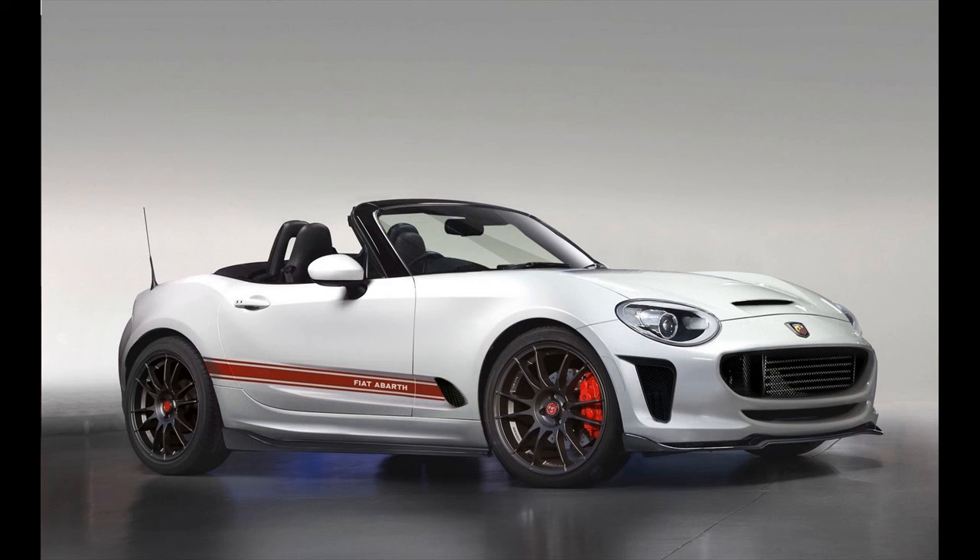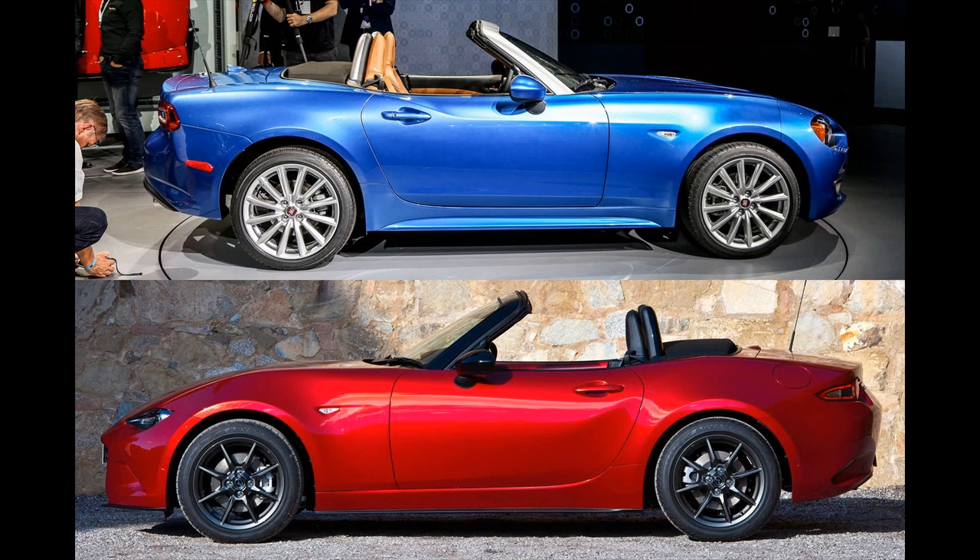Peeking inside, the view is pure Miata, with the Fiat badge at the center of Mazda's three-spoke steering wheel seemingly the only change. The dash design, console, and switchgear appear unaltered.